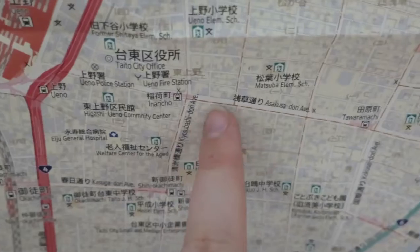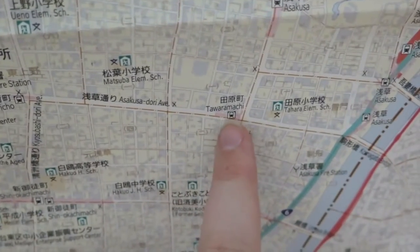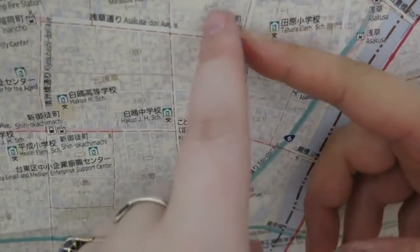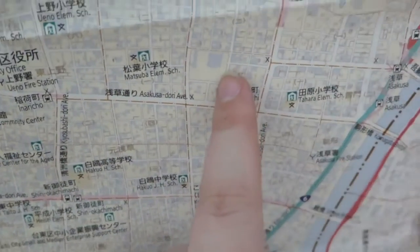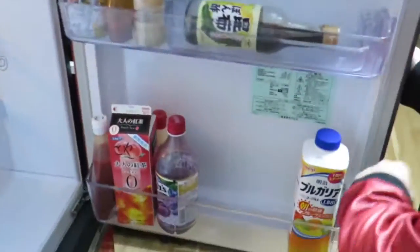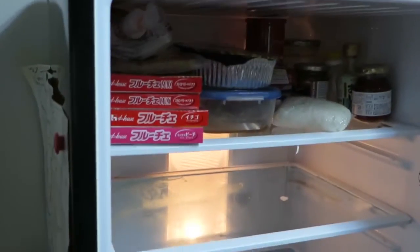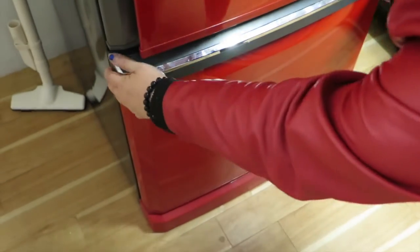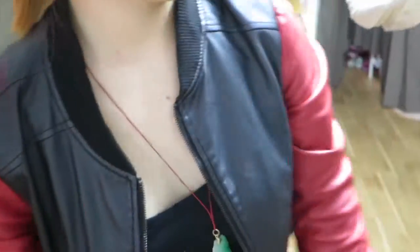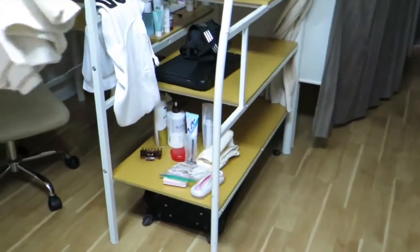There's a map of Tokyo — actually just Asakusa. There's Ueno station where we struggled this morning, and we think we're right around here — about a 10-minute walk from the station. The fridge is also divided into four sections: A, B, C, D. Let's check the freezer too.